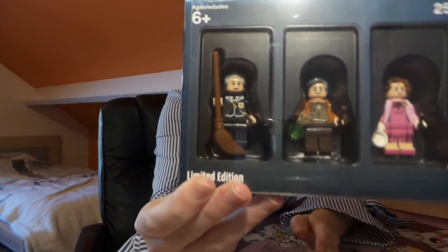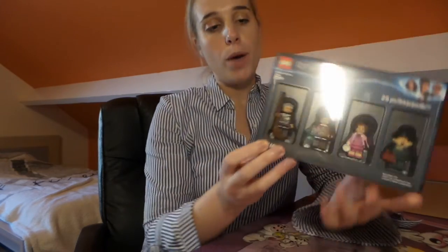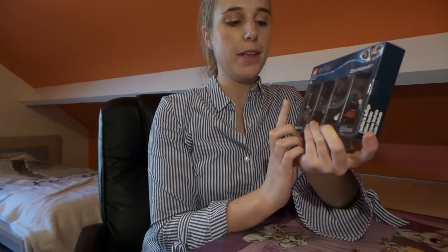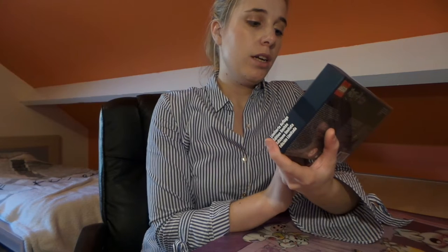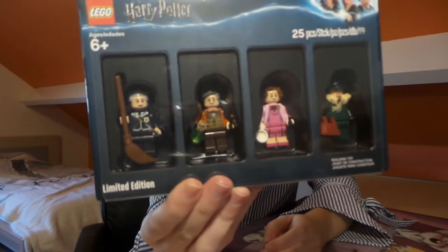The first one is Madame Hooch. Madame Hooch is wearing her broom, her cape, and her wand. We all know her as the flying lessons professor, and she's wearing her Hogwarts dress robes as well.